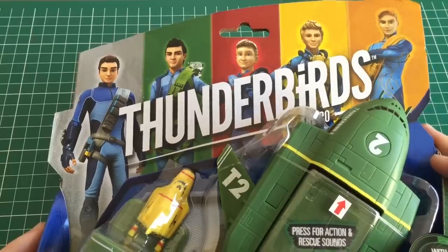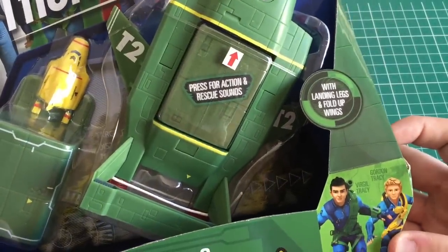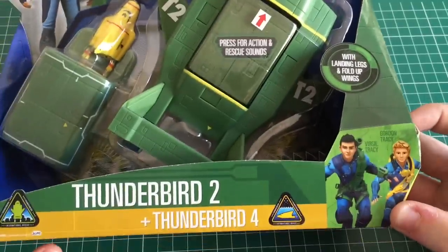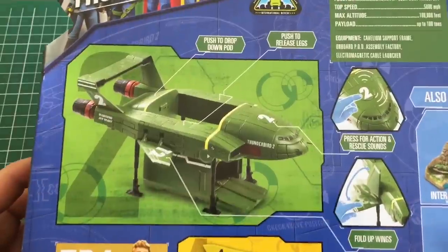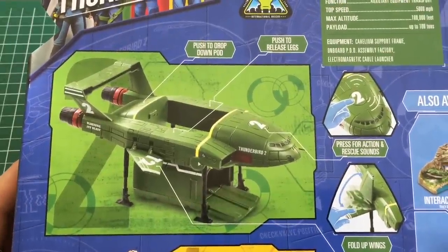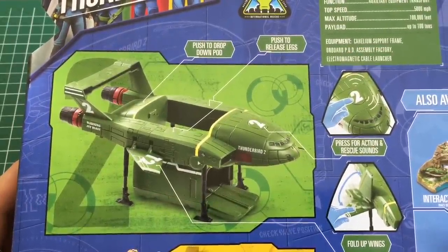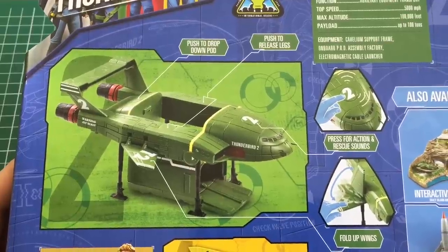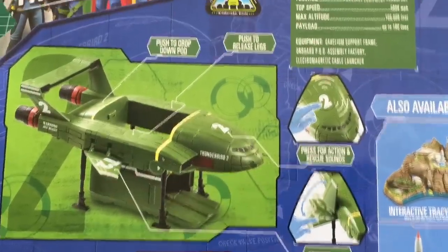It looks like a pretty good show. I might watch one or two episodes and give you feedback on that. We'll see. Here we have Virgil and Gordon Tracy. Let's have a quick look at the back of this. So: push to drop down pod, push to release legs — interesting — press for action and rescue sounds, fold up wings — interesting.